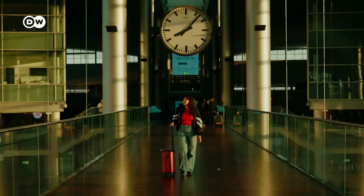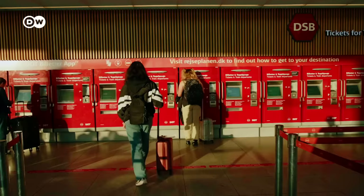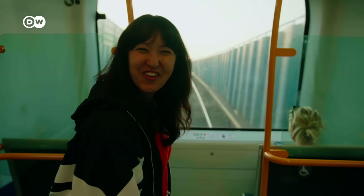To get yourself from A to B on the cheap, the best option for public transport is to get a day pass. It costs about 80 Danish crowns, which is about 11 euros, and the ticket is valid for 24 hours — a pretty good deal. This is super cool, it looks like a roller coaster.